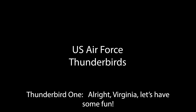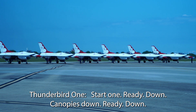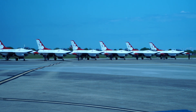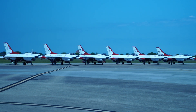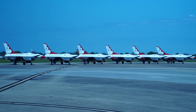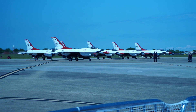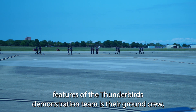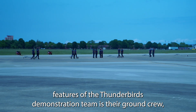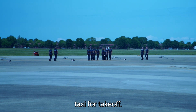One of the unique features of the Thunderbirds demonstration team is their ground crew, who put on a show of military precision while the jets taxi for takeoff.